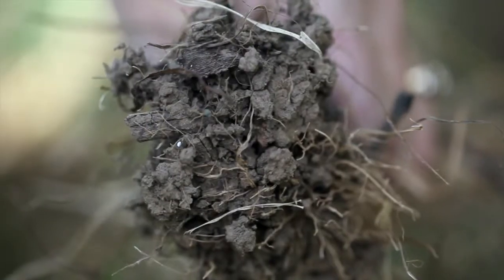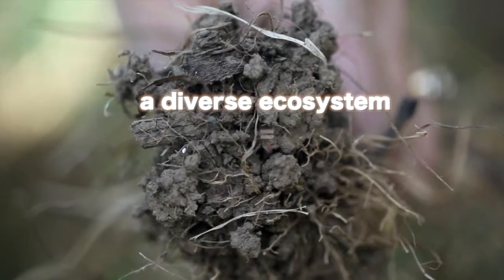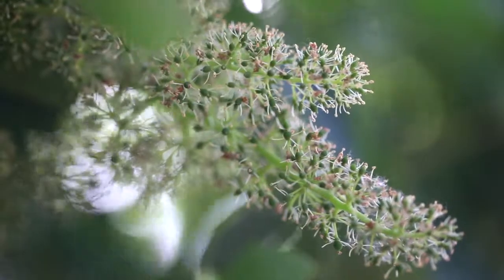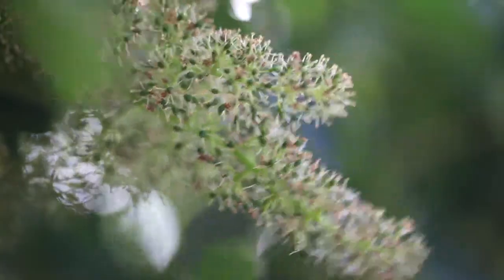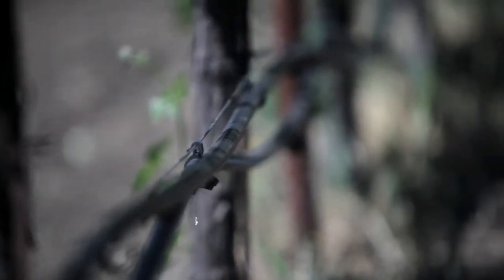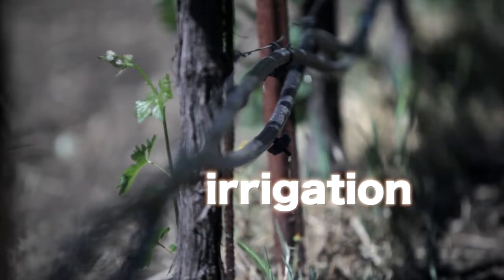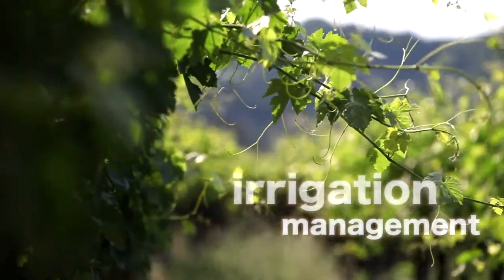The more healthy and diverse you have the system, the more balanced you're going to be. So the diversity allows for better soil health, which then improves your vine quality. We pay very close attention to the water in our vineyards — we monitor the soil water along with the leaf water potential of the grapevines.